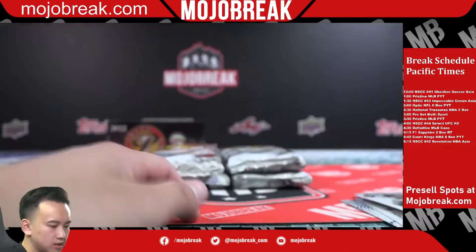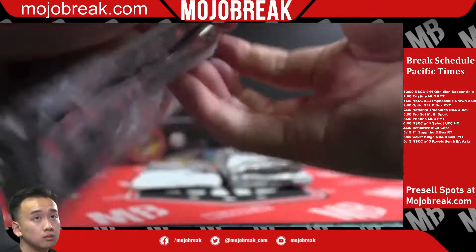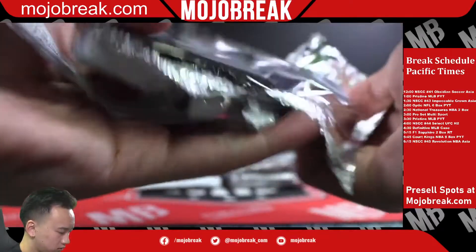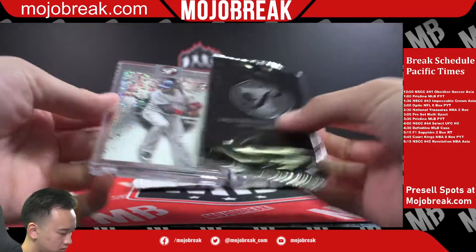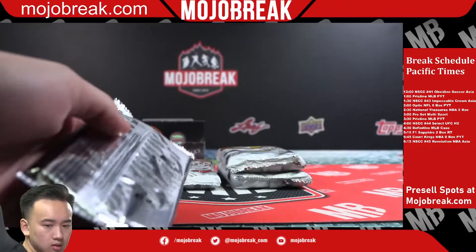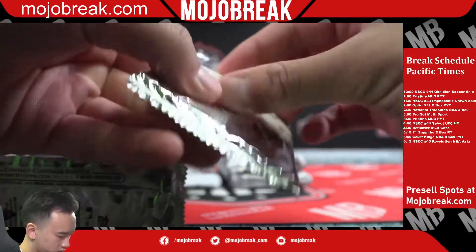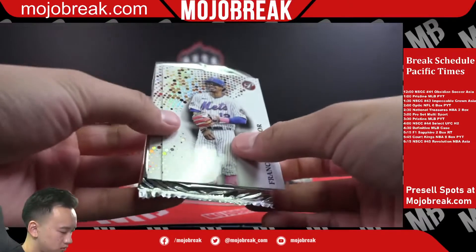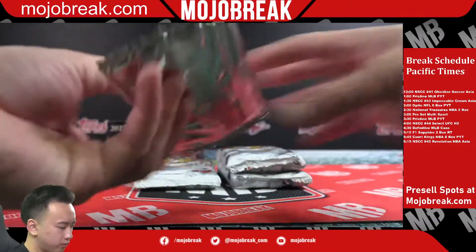Gavin Sheets. David Ortiz, Red Sox. Lindor and Ynoa refractors.